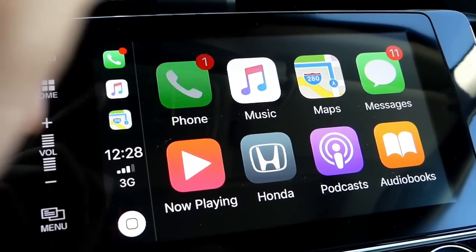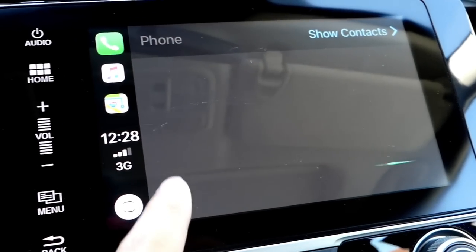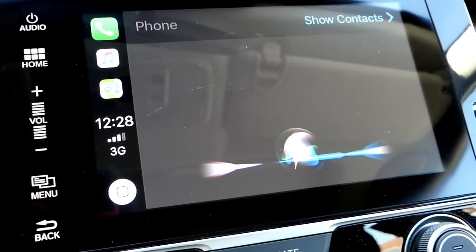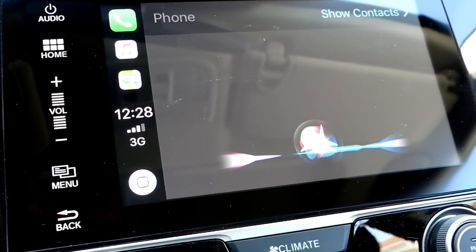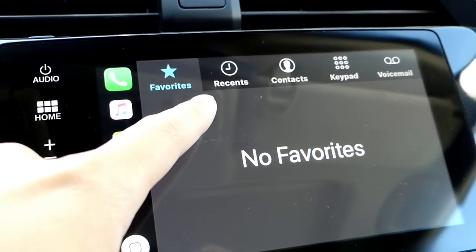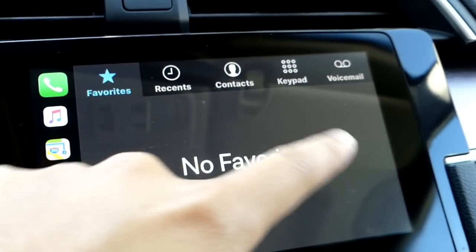Here we have the phone app. Let's just click onto that and see what's new. You do have the new Siri icon that comes with iOS 11 in general, and Siri is very loud. I don't want to call anybody right now. We'll just hit contacts and you have favorites, recent contacts, keypad, and voicemail.